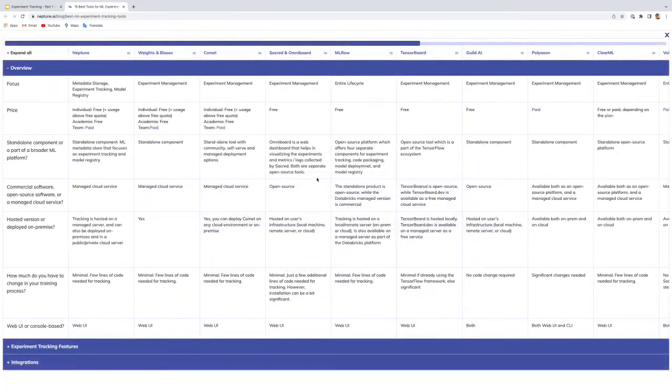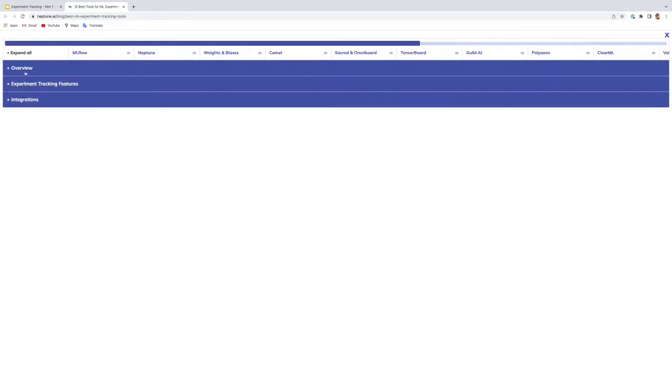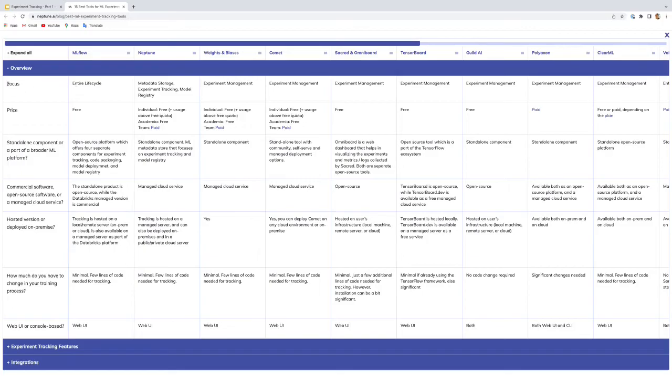This is an article on the neptune.ai blog that includes a comparison table for MLflow, Neptune, Weights and Biases, and Comet. Looking at the overview, the focus of MLflow is the entire ML lifecycle. Neptune focuses on metadata storage, experiment tracking, and model registry. Weights and Biases and Comet focus on experiment management, and they don't have a model registry, which is available in Neptune and MLflow.